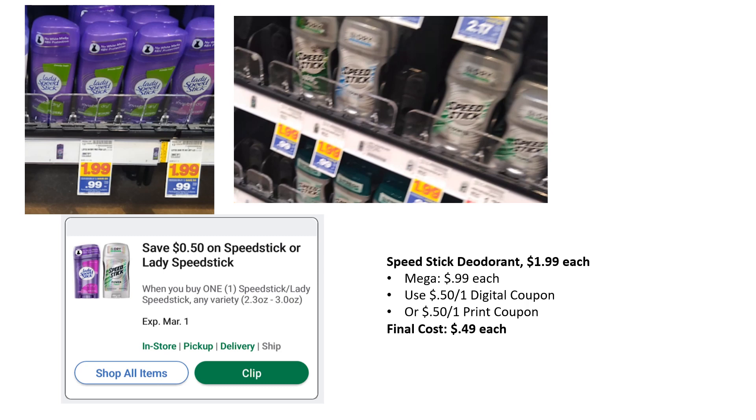Speed Stick Deodorant — this is a really sweet deal. It is on mega sale for $0.99, both women's and men's. We have a $0.50 off one digital coupon you can load, and there's also a printable coupon from their website. Final cost just $0.49 each.